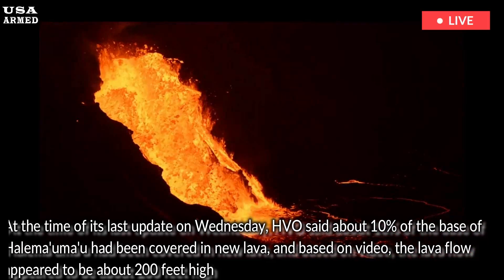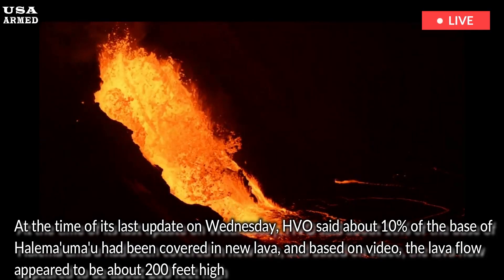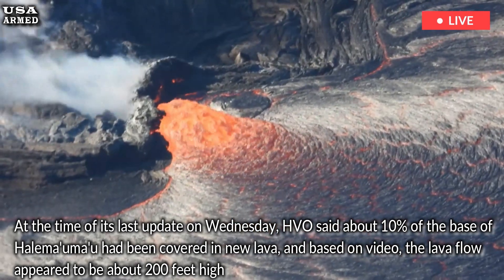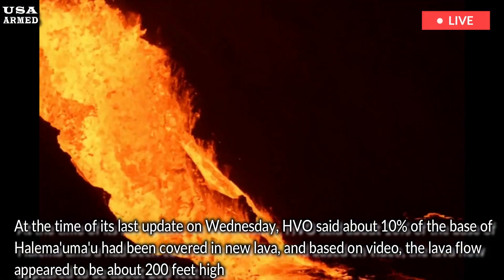At the time of its last update on Wednesday, HVO said about 10% of the base of Halimaumau had been covered in new lava, and based on video, the lava flow appeared to be about 200 feet high.